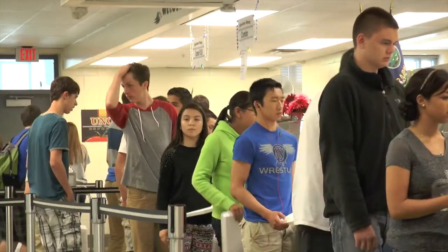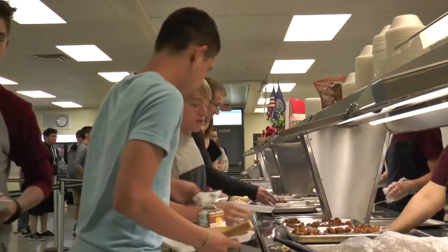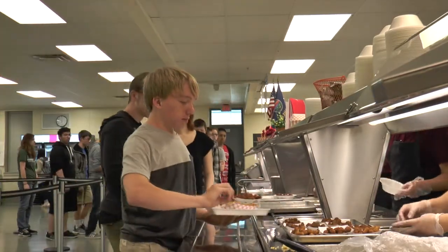Have you ever been in a long line waiting for lunch and end up having a shortened lunch time? The cafeteria crew has now implemented the Combo and Combo Plus lines in the cafeteria.